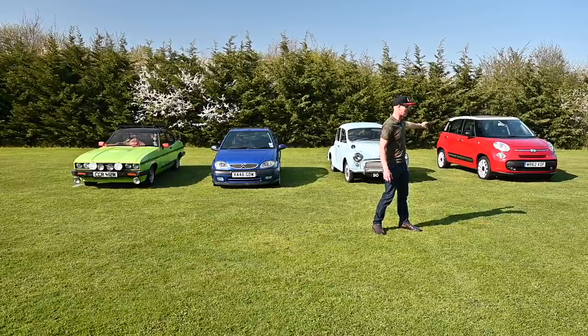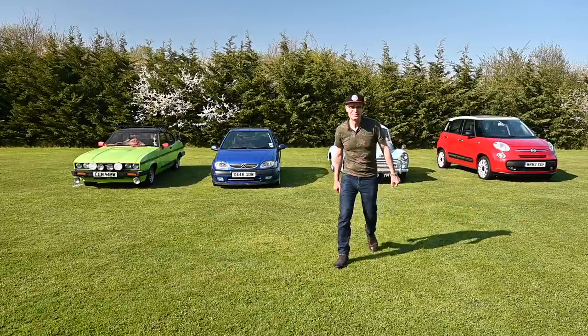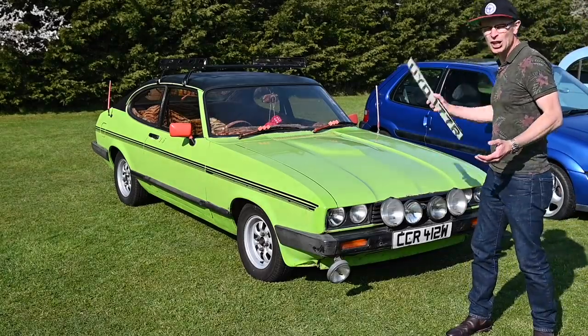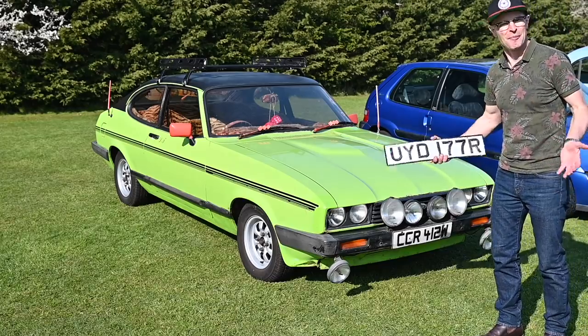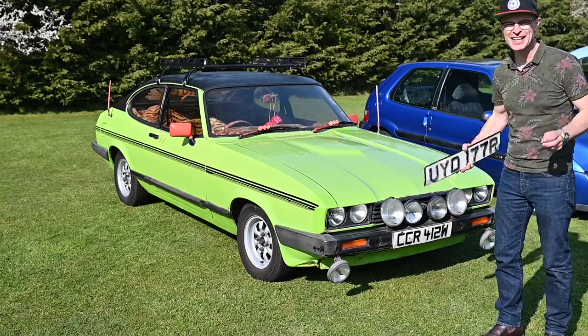It's enormous, isn't it, when you look at the thing? It looks small on camera. First of all, here we have Del Boy's Capri from Only Fools and Horses — the Prattmobile. The most unpleasant Ford Capri you have ever seen in your life.